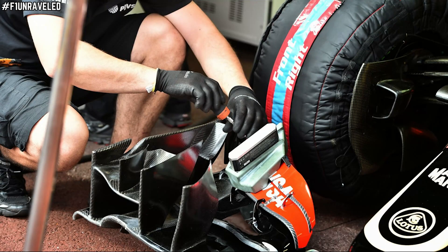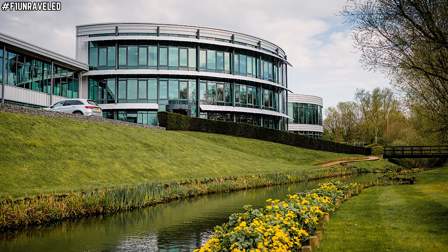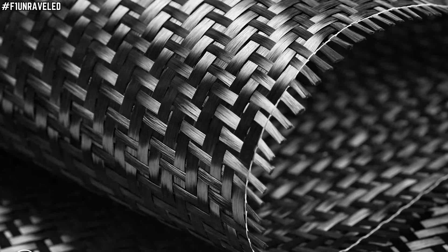As stated earlier, the deflection tests which the FIA use are to check vertical movement at specific points under static load. But Mercedes have figured out how to bypass this essentially and still allow dynamic flex with the car in motion. But how have they done that?